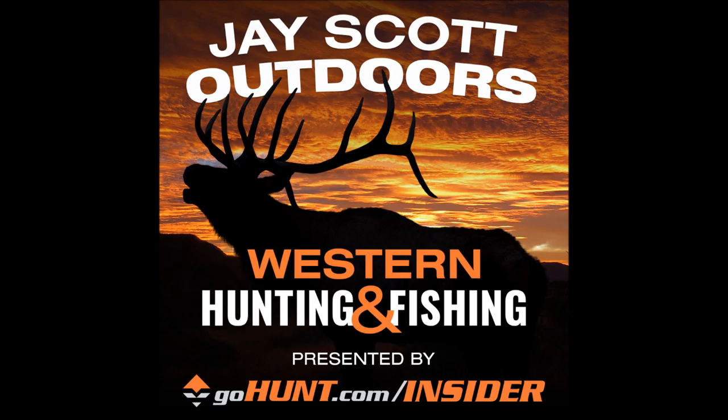Sounds good, buddy. God bless and thanks for spending time with us — look forward to seeing your success photos this fall. Good luck in the draws yourself and congrats on shooting that ram up in Colorado. I appreciate everything, Jay, and I'm going to have to come down and chase some Coues deer with you guys because Coues deer is one of my passions. Awesome, sounds good buddy, anytime. Take care!